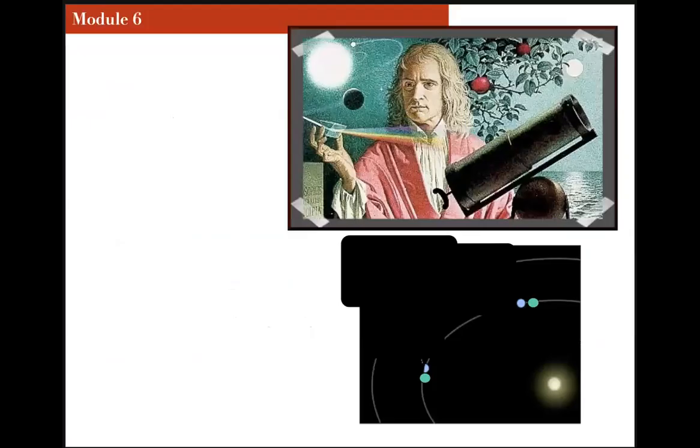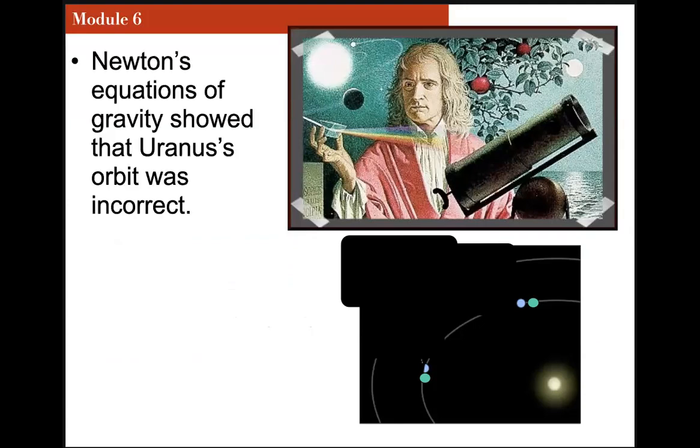The beginning of this story of Pluto is familiar: a planet not in the right place. Neptune's equations of gravity showed Uranus's orbit was incorrect — it was being tugged by another planet. So you either say the equations of gravity are wrong, or you say another planet exists. We said another planet exists. We looked at where it should be, and there it was.